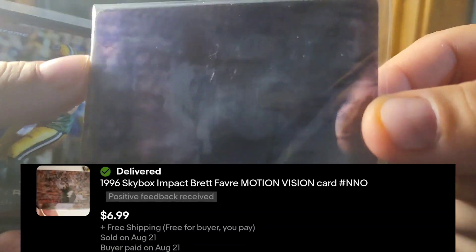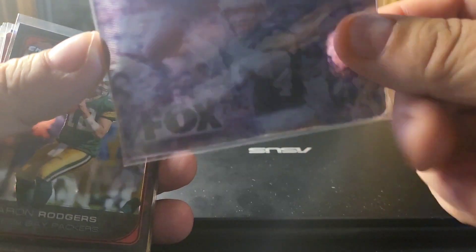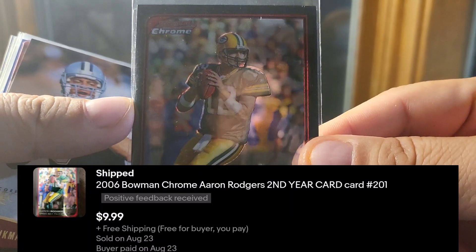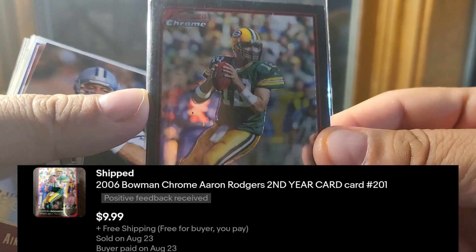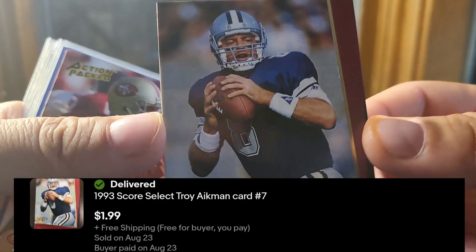First one is this — I think this is Sky Motion, yeah Sky Motion from Skybox Impact. It's a Brett Barbcard, a 2006 second year Bowman Chrome. I got this in that big lot of second year Rogers cards that I bought.